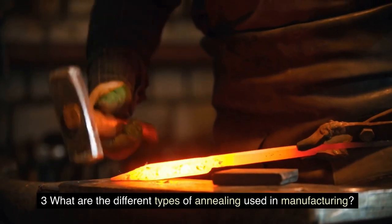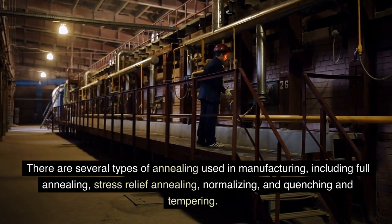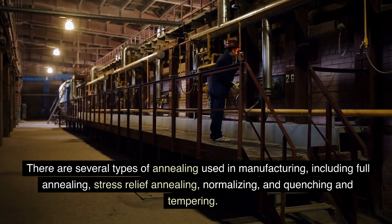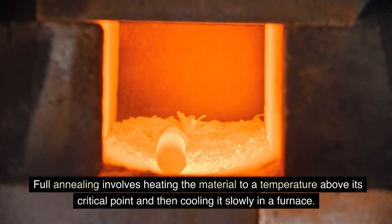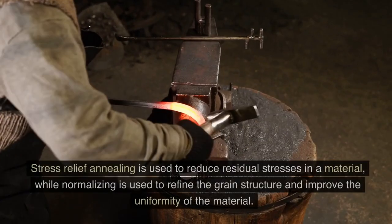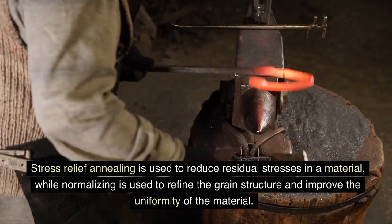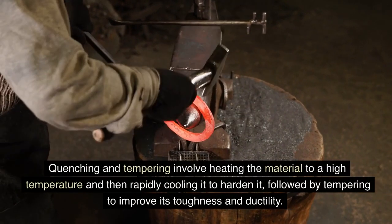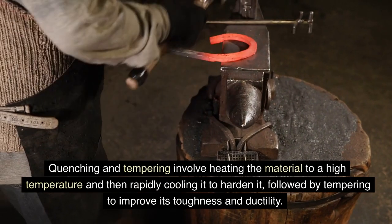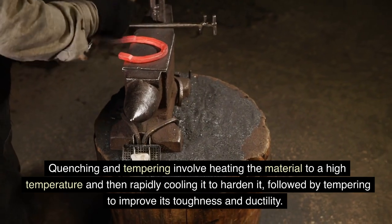What are the different types of annealing used in manufacturing? There are several types, including full annealing, stress relief annealing, normalizing, and quenching and tempering. Full annealing involves heating the material above its critical point and cooling it slowly in a furnace. Stress relief annealing reduces residual stresses, while normalizing refines the grain structure and improves uniformity. Quenching and tempering involve heating to a high temperature, rapidly cooling to harden, then tempering to improve toughness and ductility.